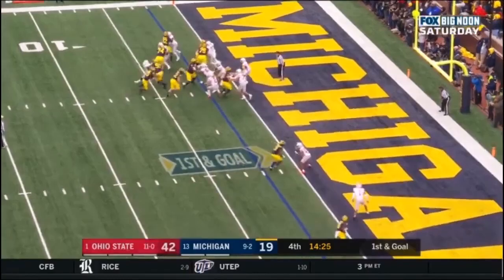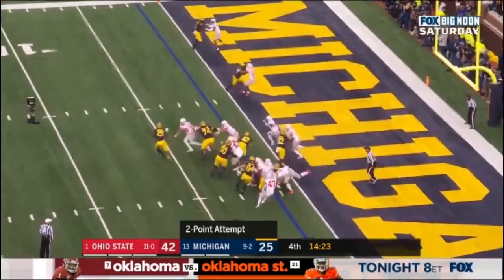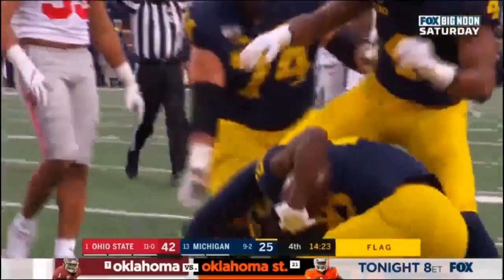Hassan Haskins runs it — touchdown Michigan. Hard bar away. Wildcat formation for the two-point conversion — Haskins with the stiff arm, and he gets it. And a flag.